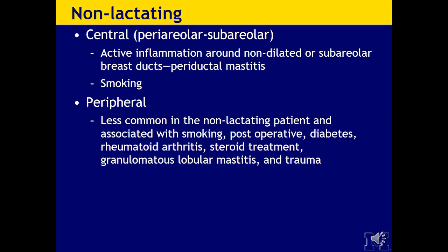In non-lactating females, abscesses more commonly occur centrally as periareolar or subareolar abscesses — active inflammation around non-dilated or subareolar breast ducts versus periductal mastitis. There is some evidence that smoking increases risk. Peripheral abscesses are less common in the non-lactating patient and are associated with smoking, post-op status, diabetes, rheumatoid arthritis, steroid treatment, and there is a rare granulomatous lobular mastitis that can occur peripherally, possibly post-trauma.